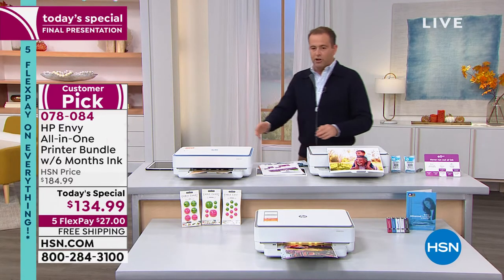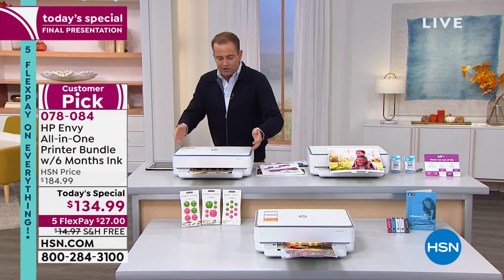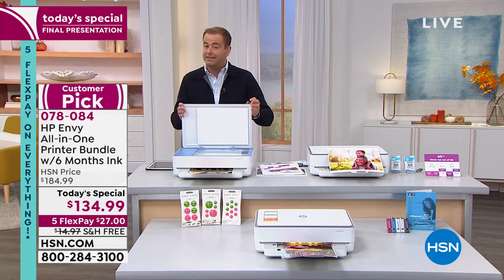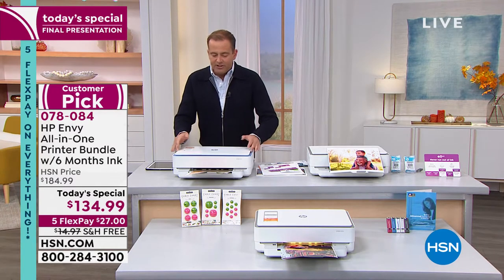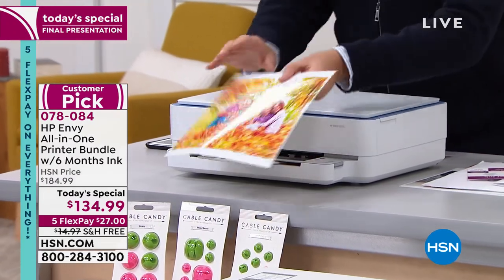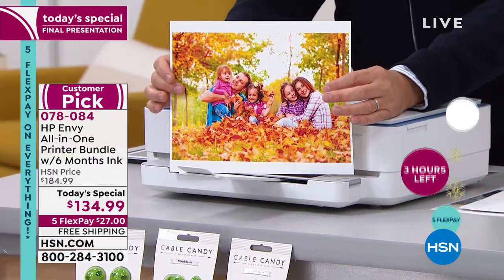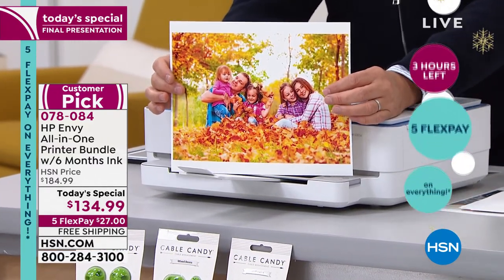The first thing you'll notice is it's beautiful — it's sleek, sophisticated. It's the HP ENVY, which is their best-in-class line. This is an all-in-one: it's a copier, it's a scanner, it's a printer. The image quality is, as you would imagine, spectacular. But this has some extra features that you just have to know about.